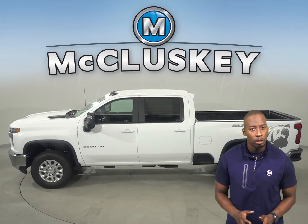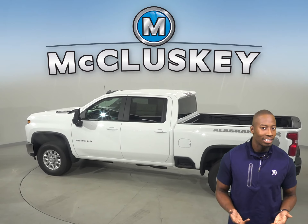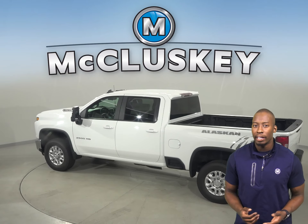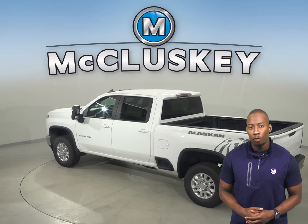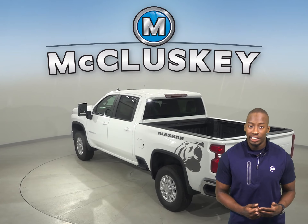The Silverado is built with high-strength steel for strength and durability. There is all-speed traction control, an available safety alert seat, and an available forward collision alert system.